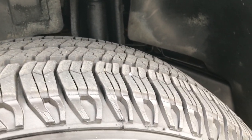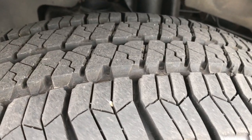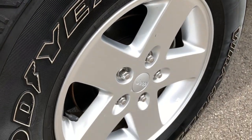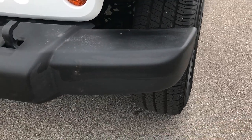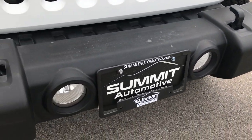This one has Goodyear Wrangler P255 75R17 tires. You can see that these tires have probably about 60% of the tread left. Factory painted alloy rims. The front bumper is in pretty nice condition — it does have a couple little scuffs on the front there, but not too bad.